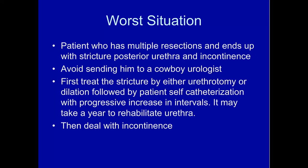The worst situation is a patient who has multiple resections and ends up with a posterior urethral stricture and incontinence. Avoid sending patients to the cowboy urologist who says 'I can fix anything — I have a knife.' The way you manage these patients is to first treat the stricture by urethrotomy or dilatation, then put the patient on self-catheterization because the scar will recur no matter what. As long as they're doing self-cath and keeping the urethra open, that allows the urethra to rehabilitate, and then you can deal with the incontinence. Don't try to do this all at once — it will not work.